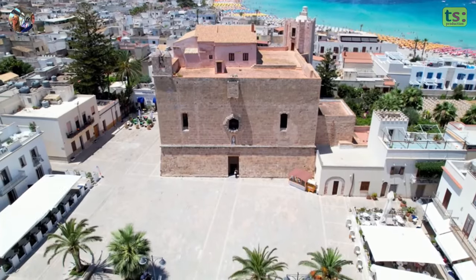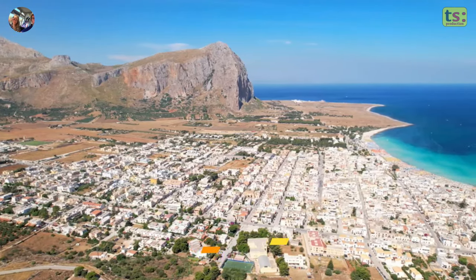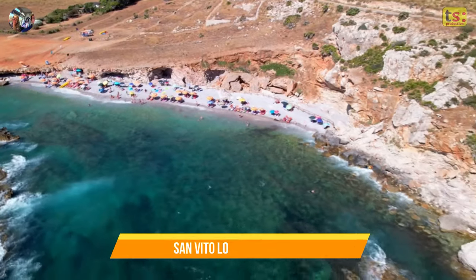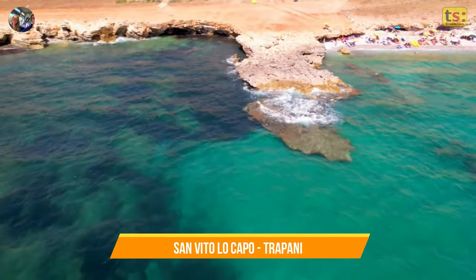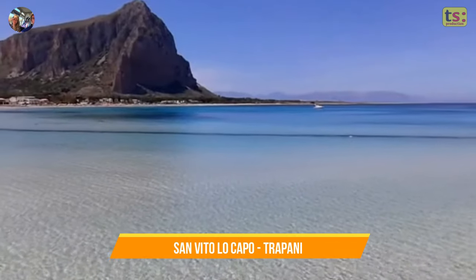San Vito Lo Capo is not just a beautiful beach destination, but it also boasts a charming historic center that is a must-visit for tourists. After a day at the beach, take the time to explore the town's rich history and cultural heritage, starting with one of the town's most iconic landmarks: the sanctuary.